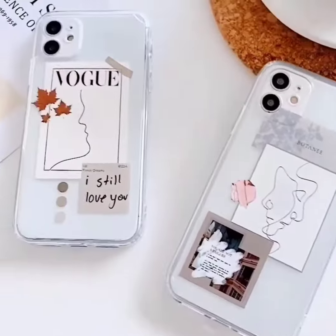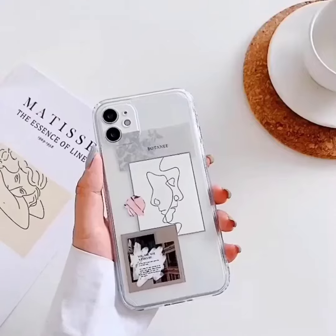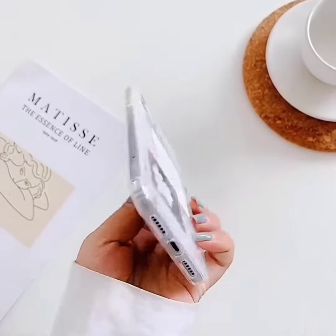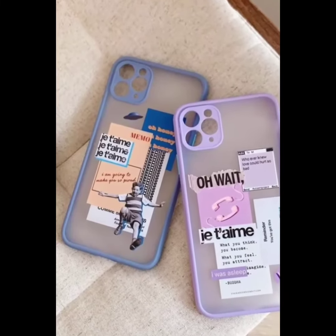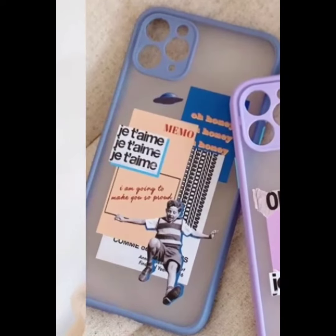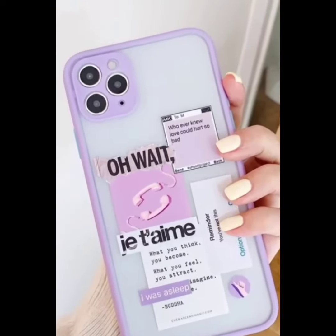So let's shop at visastore.id with the best price and affordable for your wallet. See you!